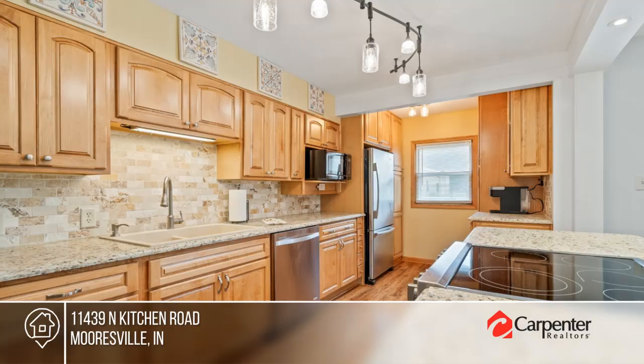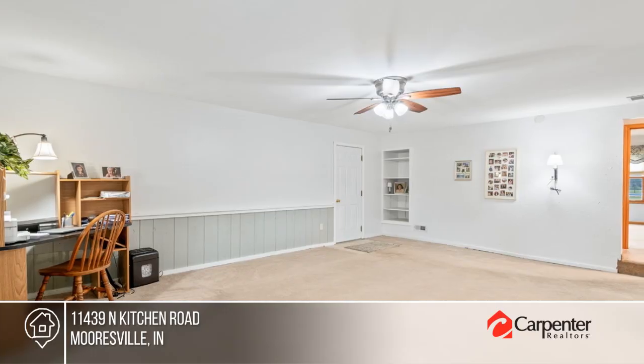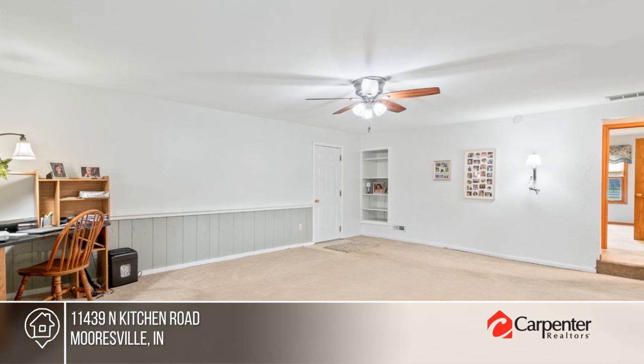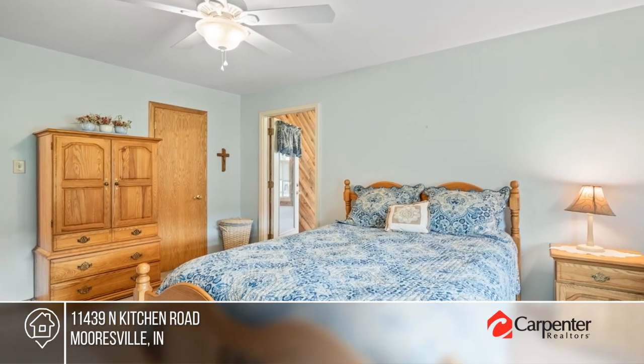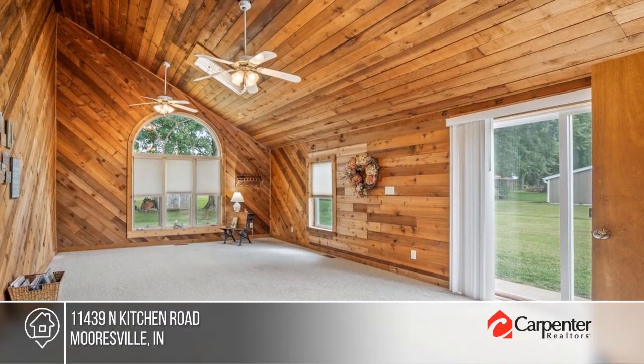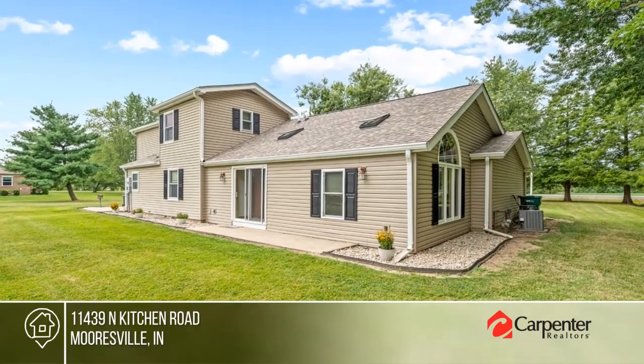Don't miss this rare find. This single-owner home set on two plus acres offers multiple living spaces, a cedar sunroom, and a beautifully remodeled kitchen with granite counters and soft close drawers. There are three bedrooms and two and a half baths. Enjoy an in-ground pool, a spacious pool house, a huge pole barn with a hydraulic car lift, and so much more.